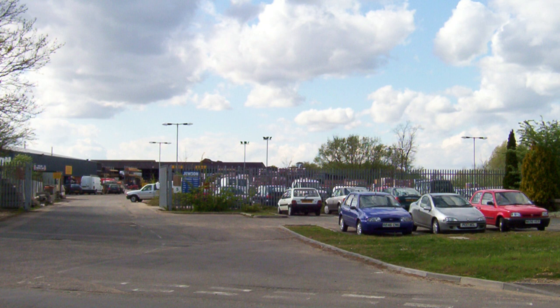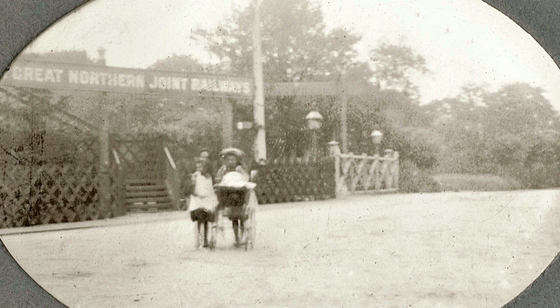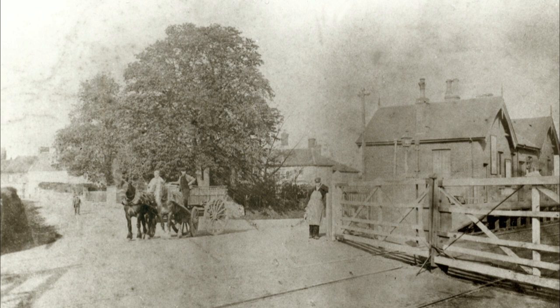We begin our journey today in Hempton Road, outside the entrance to Dusan's Builders' Merchants. In 1880, this was the site of the newly opened Lynn and Fakenham Railway that served Fakenham for eight decades, linking Norfolk towns and villages to the Midlands and beyond.